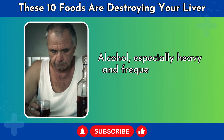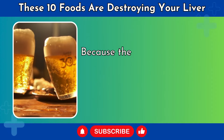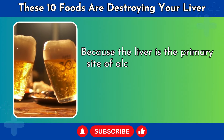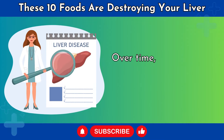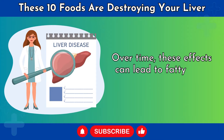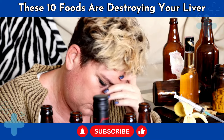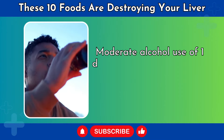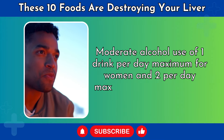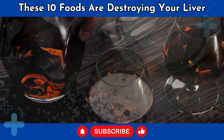Number 3: Alcohol. Alcohol, especially heavy and frequent intake, is incredibly hard on the liver. Because the liver is the primary site of alcohol metabolism, it bears the burden of alcohol's toxic effects. Over time, these effects can lead to fatty liver, cirrhosis, and liver scarring. Heavy drinkers should abstain from alcohol completely to allow the liver to recover. Moderate alcohol use — one drink per day maximum for women and two per day maximum for men — is safer. Avoid binge drinking no matter what.